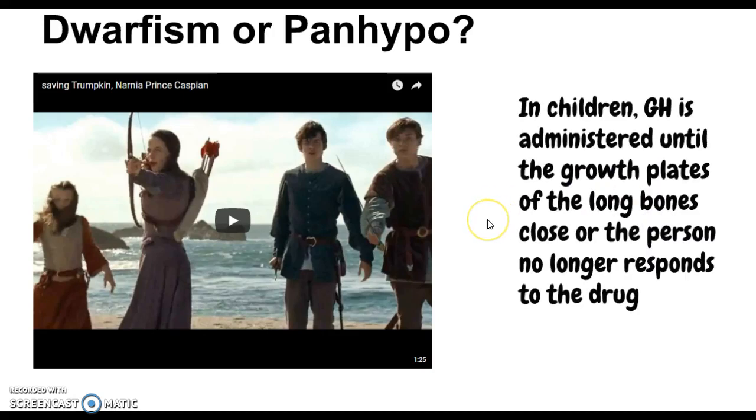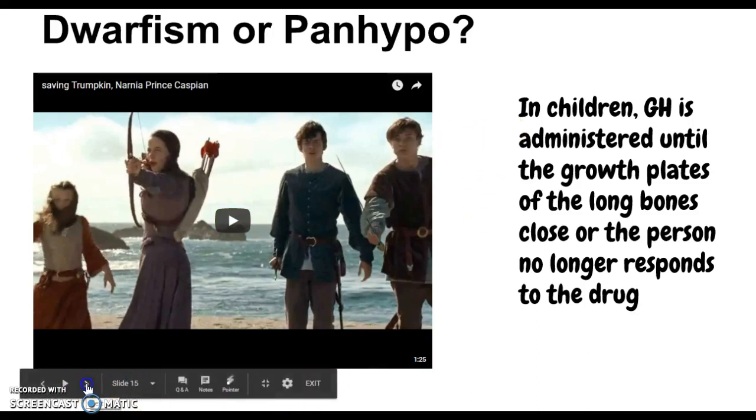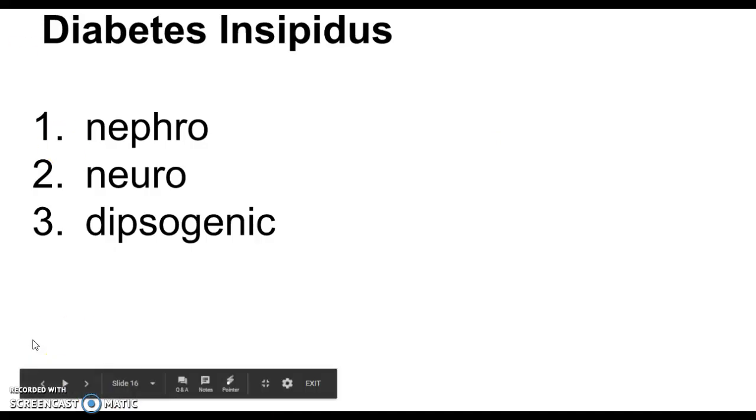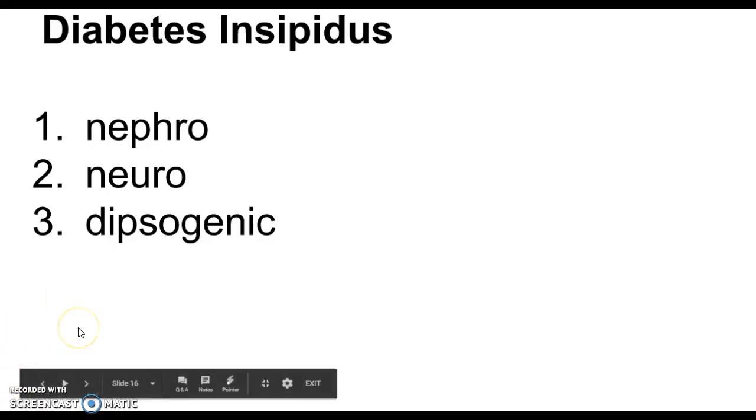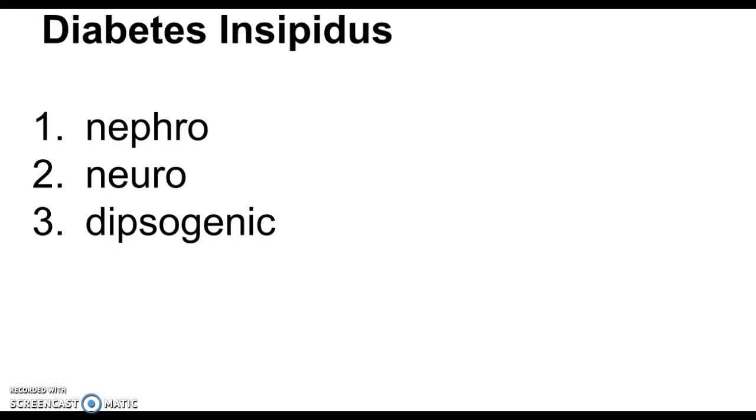In children, growth hormone is administered until the growth plates of the long bones close, or the person no longer responds to the drug, to prevent or treat dwarfism. If this happens in the adult, they've already reached their height, so we focus on replacing the other hormones. That covers too much and too little of the anterior pituitary. Now let's talk about the posterior pituitary and ADH — antidiuretic hormone. Diabetes insipidus is too little antidiuretic hormone.